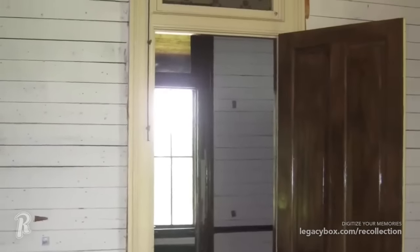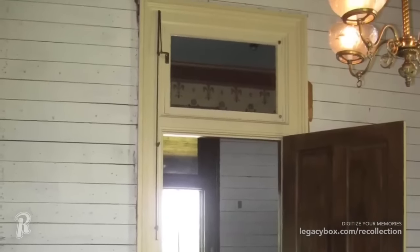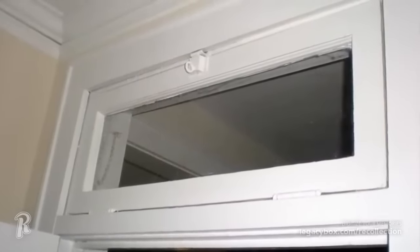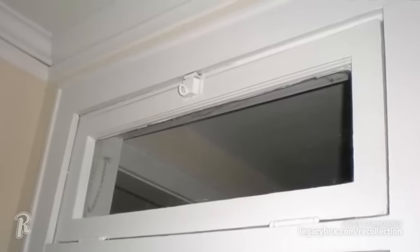Have you ever wondered why older homes often have windows above the doors that would tilt out? The purpose of a transom window dates back to the days before air conditioning. These windows brightened the entryway and were opened and closed to circulate air, which was a method for controlling ventilation into the house. They could also be found from room to room within a home, which also helped to keep things cooler.